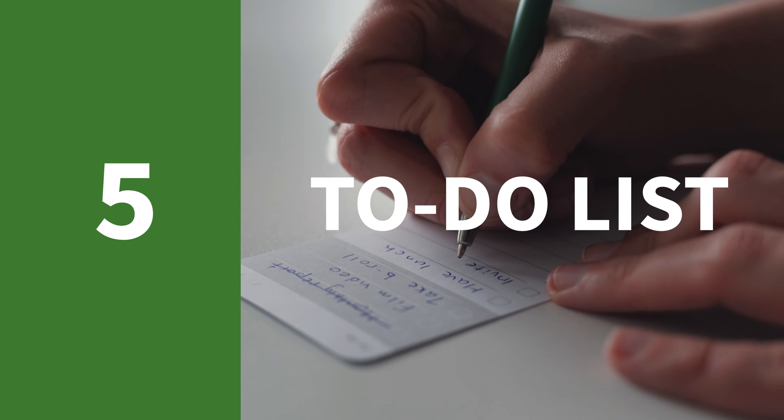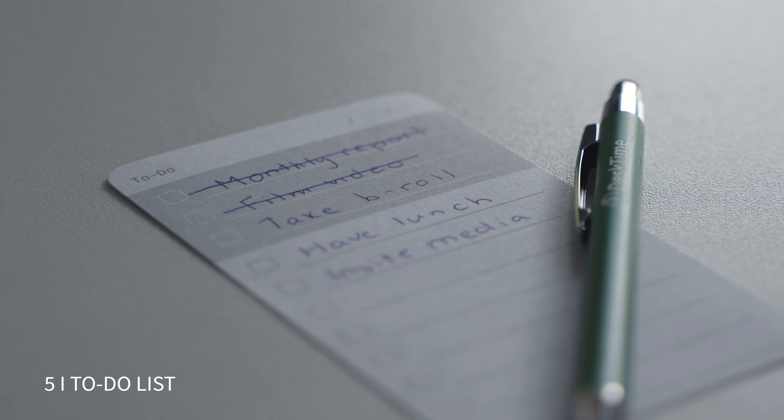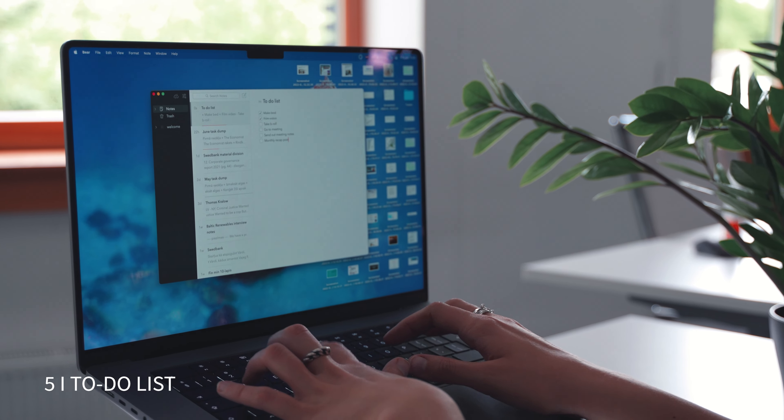Number five is the to-do list. What does a to-do list have to do with your workspace? Everything. I can't emphasize enough how important it is to have your to-do list nearly at your fingertips throughout the day. Even when distractions come your way, you'll always be able to glance over at your to-do list and remember where you were. If it's on your phone you can just prop it up, it can also be on your computer, or you can kick it old school and write it down on a piece of paper.